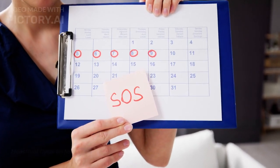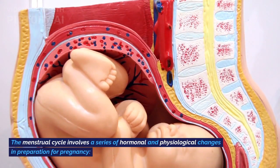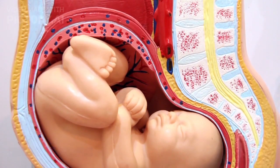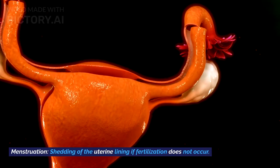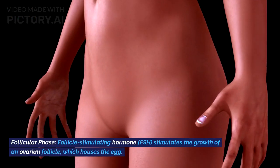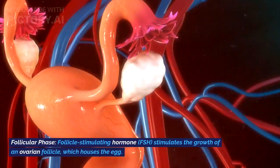Menstrual Cycle. In females, the menstrual cycle involves a series of hormonal and physiological changes in preparation for pregnancy. Menstruation: shedding of the uterine lining if fertilization does not occur. Follicular phase: follicle-stimulating hormone (FSH) stimulates the growth of an ovarian follicle.